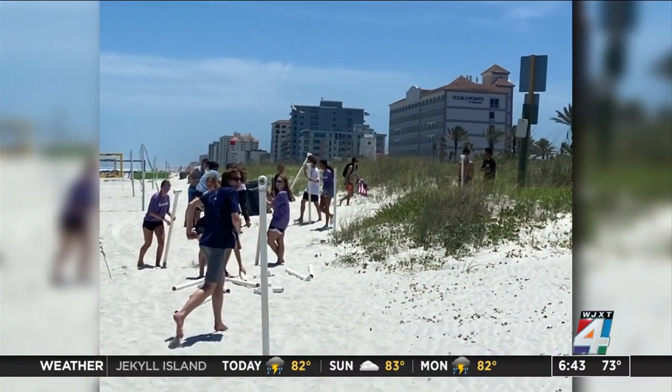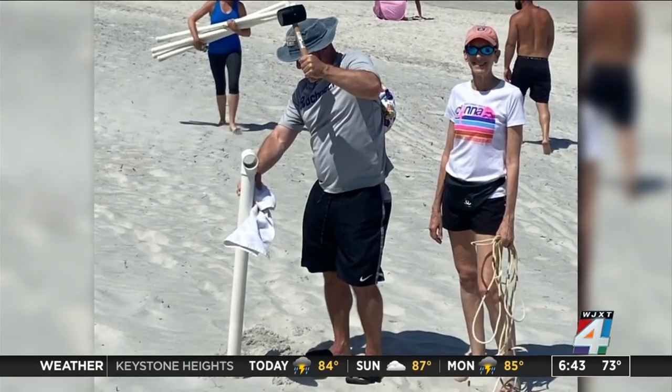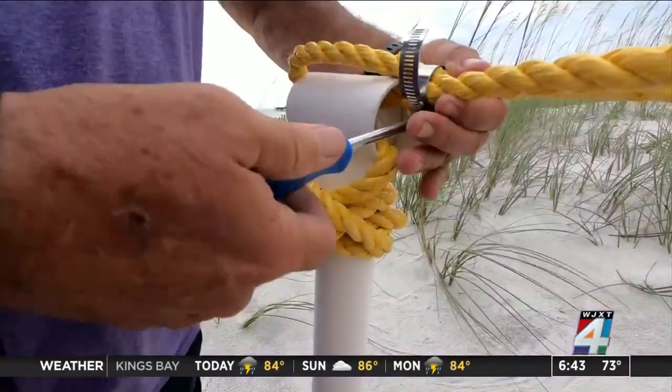Everybody gets it. People want to plant sea oats all the time, and we want to protect the dunes. This stretches to a community effort, including Jacksonville Beach Mayor Christine Hoffman and Councilwoman Sandy Golding, to build the barriers. "I love it so much because we have such a great beach community here and we all want to protect our beach — one post at a time."